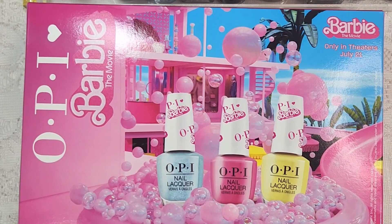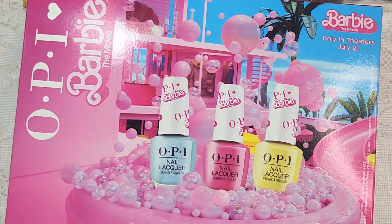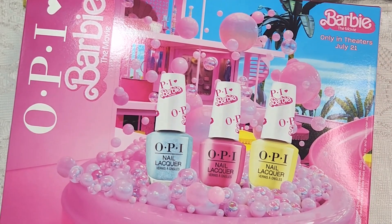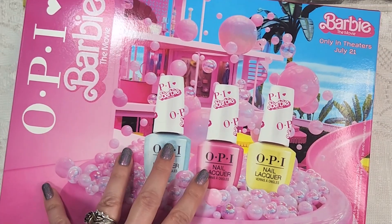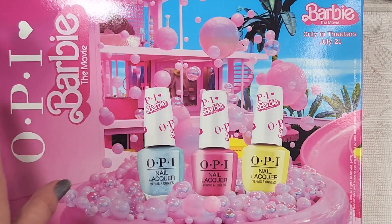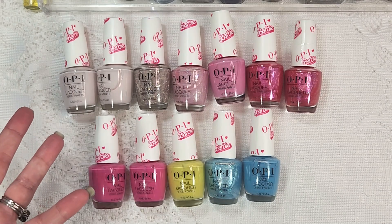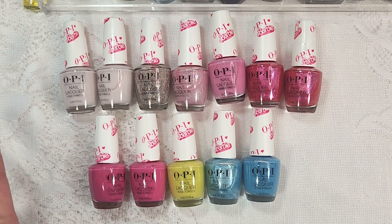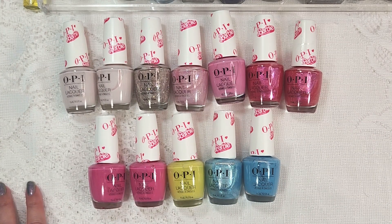I'm only a little bit late, but I got this collection back when I got the Zodiac collection — I got them at the same time. I didn't even take a look at the Barbie collection; I just saw it was releasing, brand new, and snatched it up. You might be seeing double in a few of these, because it turns out this is not a standard collection of 12 polishes — it is a collection of 9 polishes. Buying the way that I did, I ended up with a store display, so I did end up with some duplicates.